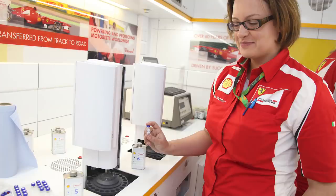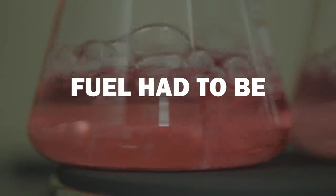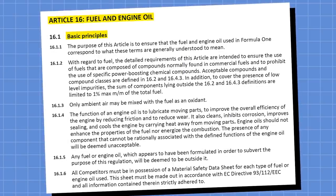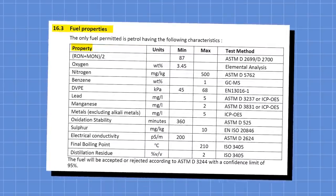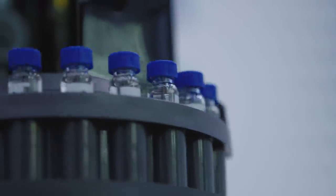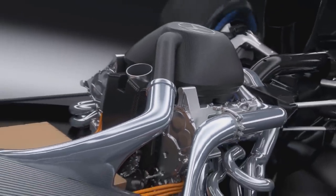The fuel used in Formula 1 has been heavily regulated by the FIA since the late 1990s, introducing a rule stating that fuel had to be Euro 95 standard, which basically means it needs to use the same compounds as petrol that you'd pop in your own car. Article 16 of the 2022 sporting regulations covers what type of fuel can be used, the specific chemical components and the amounts allowed, ensuring that all fuels are a minimum of 87 octane.